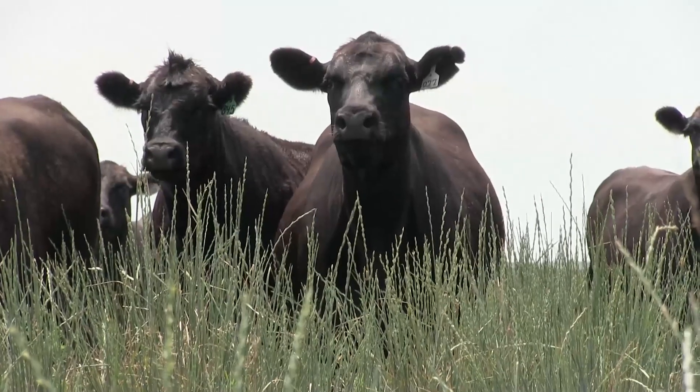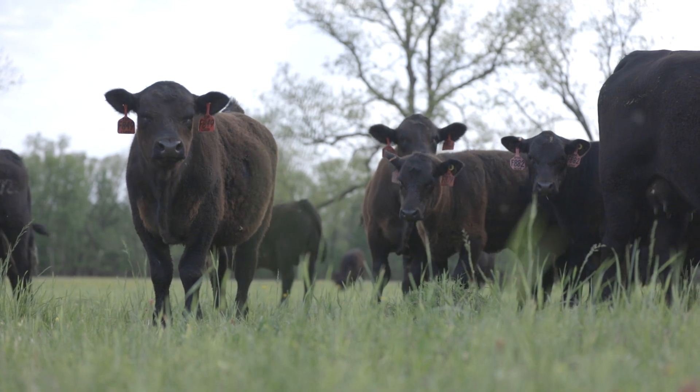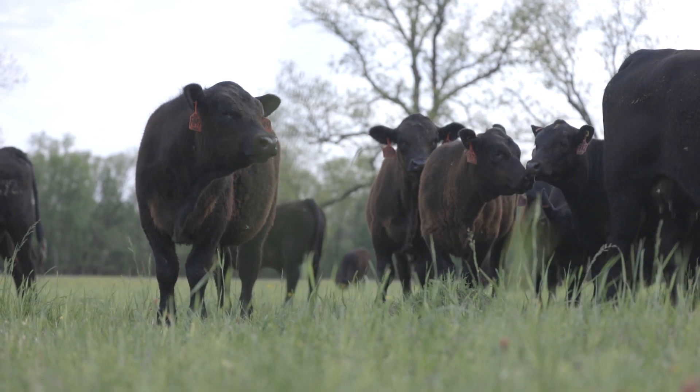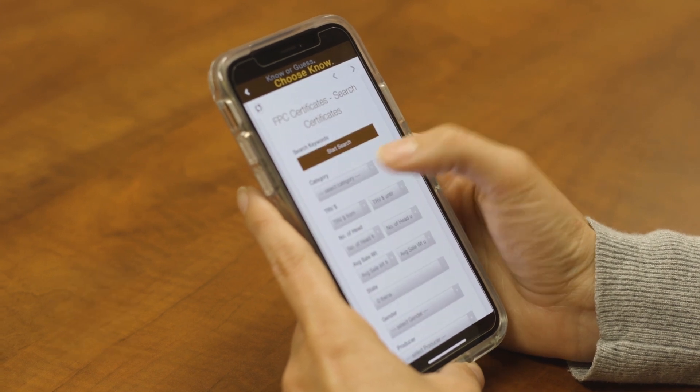IGS also helps cattle producers verify the value of feeder calves, weighing good management practices alongside genetic merit through free tools like the Feeder Profit Calculator. The goal? Better returns on genetic investments.